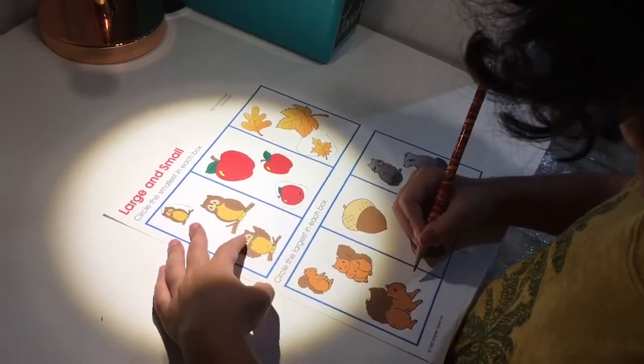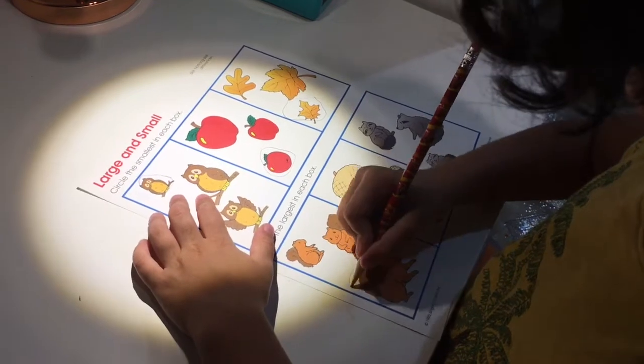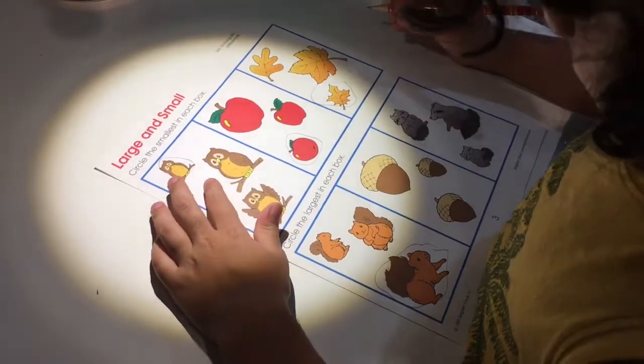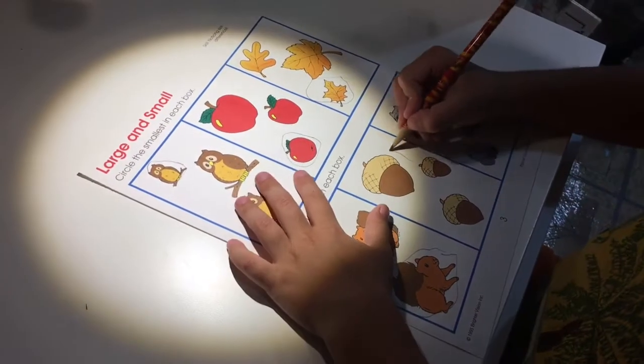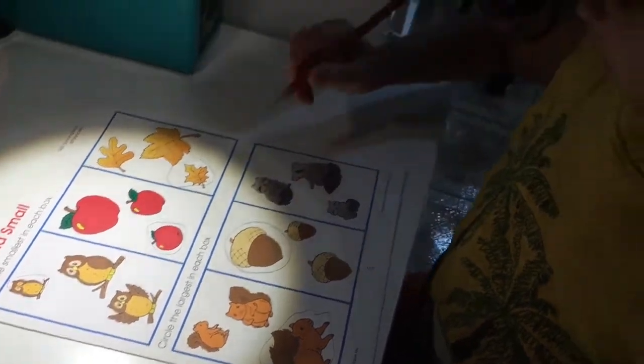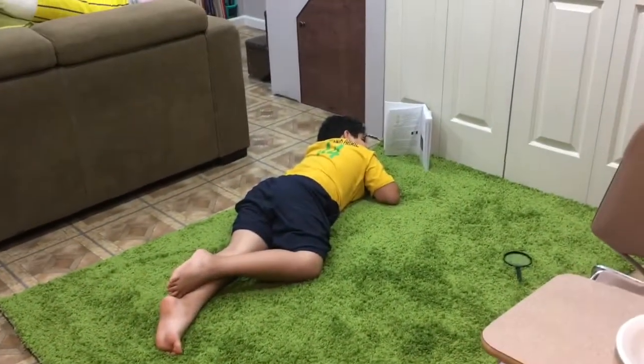Circle the largest squirrel. Which one is the largest? Yes — the largest is the biggest. Good job! Circle the largest acorn. Good. Circle the largest raccoon. Largest raccoon. Good job! You did a great job!